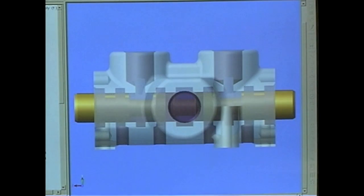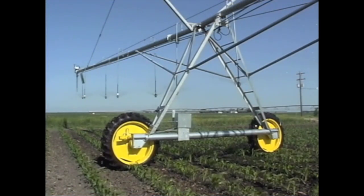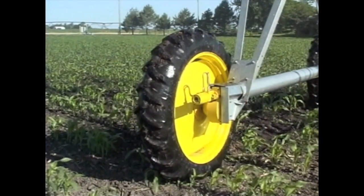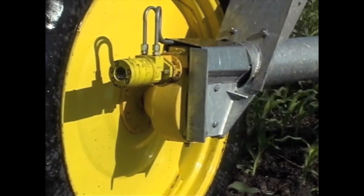Again, simple is definitely better. All T&L tower systems are powered by hydraulic motors, specifically designed for heavy-duty, high-torque applications, and provide the maximum in power available today.